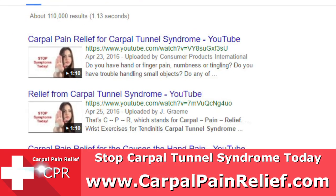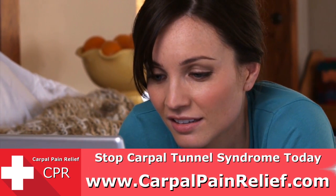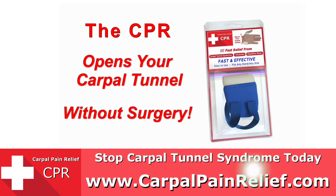Now you can get the CPR for fast and effective relief. You might wonder how the CPR works. The CPR works like surgery because both open up the tunnel inside your wrist joint. But the CPR opens the tunnel without surgery.